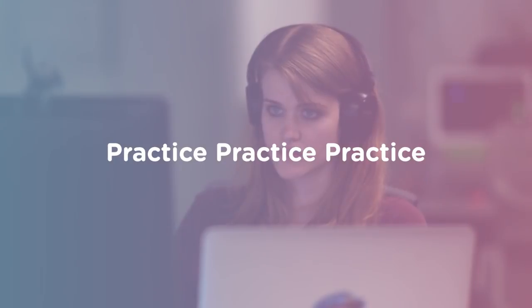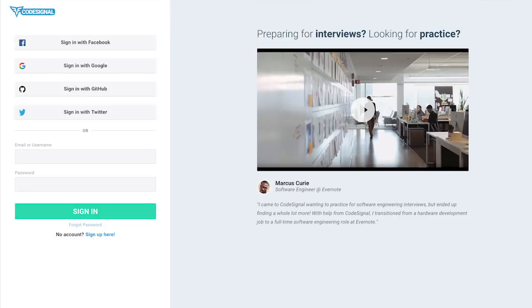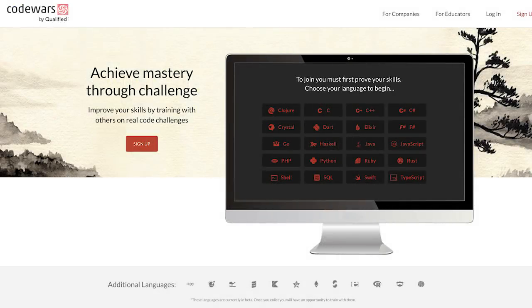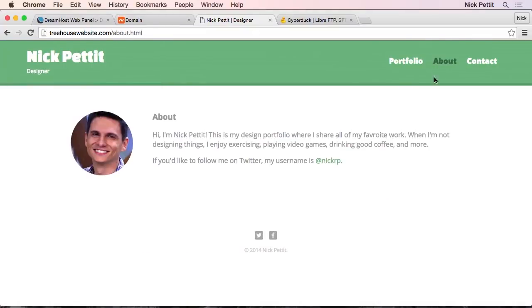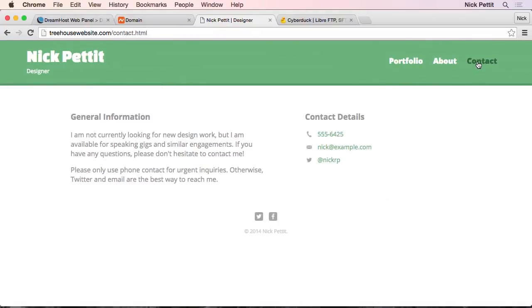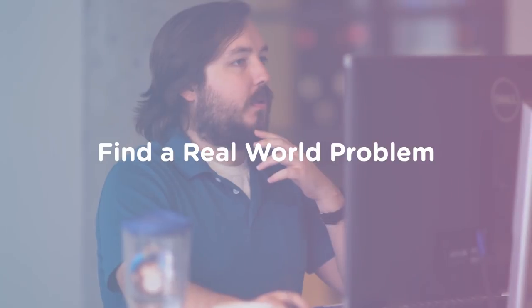The best way to learn to code is simply to do it. Do coding exercises on sites like CodeSignal and Code Wars. Build a portfolio website, chip away at a larger project that interests you, or build a website for a friend, family member, or your cat. If you're unsure of what to do as a coding project, look around you and ask yourself: what problem can I solve with code? It doesn't have to be anything huge.